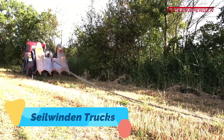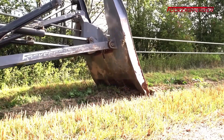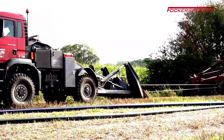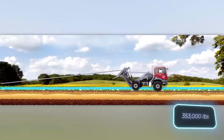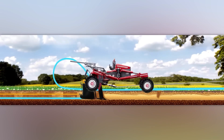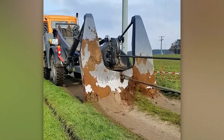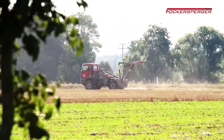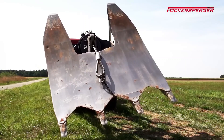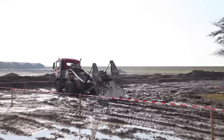Seilvinden Trucks are specialized, winch-equipped forestry and farming vehicles built for heavy hauling and challenging terrain. These rugged machines are often fitted with hydraulic or mechanical winches, making them perfect for dragging logs, pulling equipment, or performing recovery operations in steep or muddy environments. Commonly used in mountainous agricultural regions or forestry operations, they combine the pulling power of industrial winches with off-road vehicle capability. With reinforced frames and all-wheel drive systems, Seilvinden Trucks are both reliable and essential tools where brute strength and traction are a must.